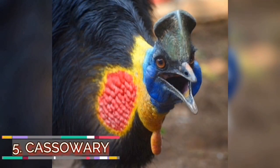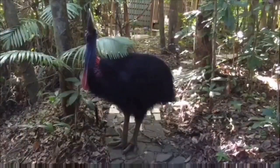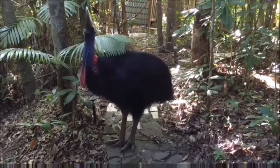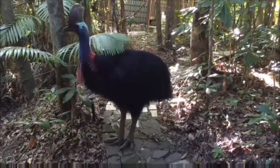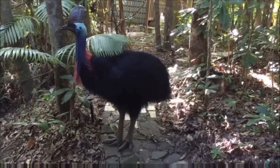Number five: cassowaries. These are large flightless birds with bristly feathers, or ratites. They are native to the tropical forests of Southeast Asia and Australia. Some have claimed the cassowary to look like a giant prehistoric turkey, but they are in fact descendants of dinosaurs. It actually belongs to the taxonomic order Struthioniformes, commonly referred to as ratites.